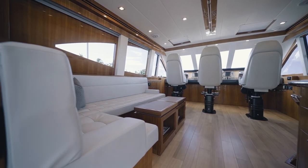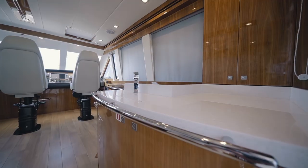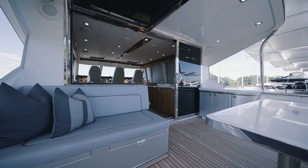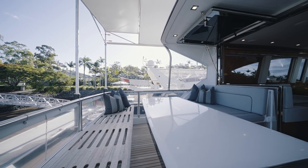The bridge deck also offers casual seating, a wet bar, and a stylish and functional hopper window that opens to create seamless interaction with the bridge deck's outdoor entertaining area.